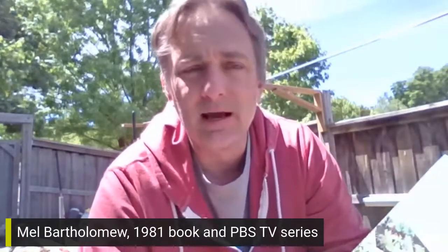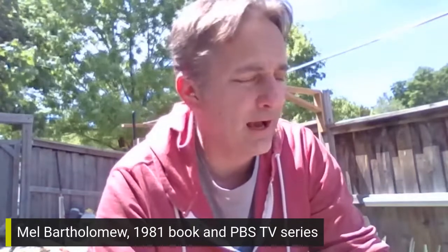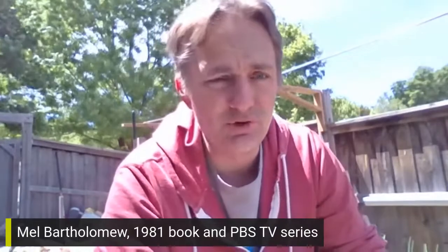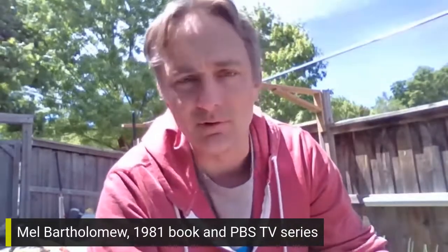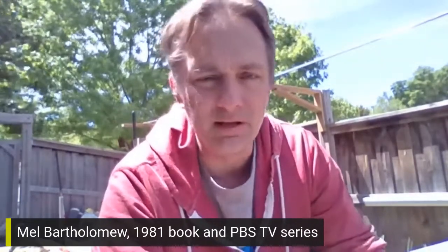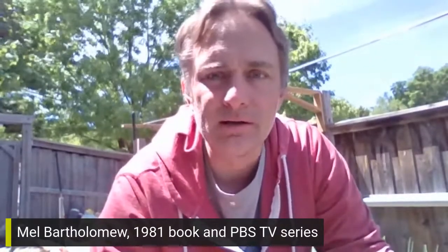We're going to talk about the general gist of square foot gardening. I'll talk about the positives, and some things you might want to look out for or do a little bit differently, and some adaptations I've come up with. If you talk to just about anyone who's an avid vegetable gardener, they all have their own little tips and techniques. In terms of growing food, square foot gardening has definitely become one of the most popular go-to guides for a lot of people.